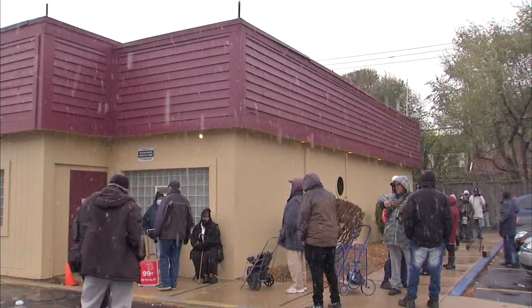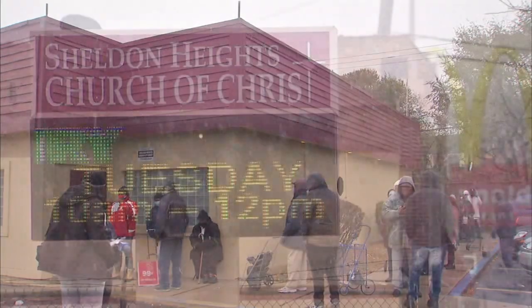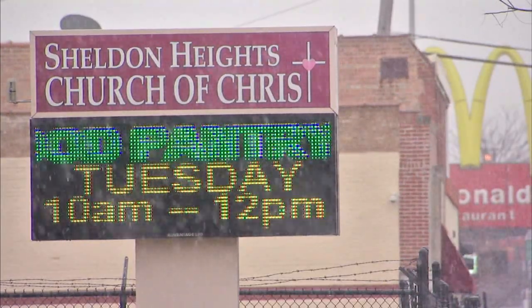The pantry is located in Roseland, but serves more than 200 neighbors from all over Cook County with three food distributions a week. We have our senior citizens who might be on fixed incomes. We have young families with lots of children in the home.